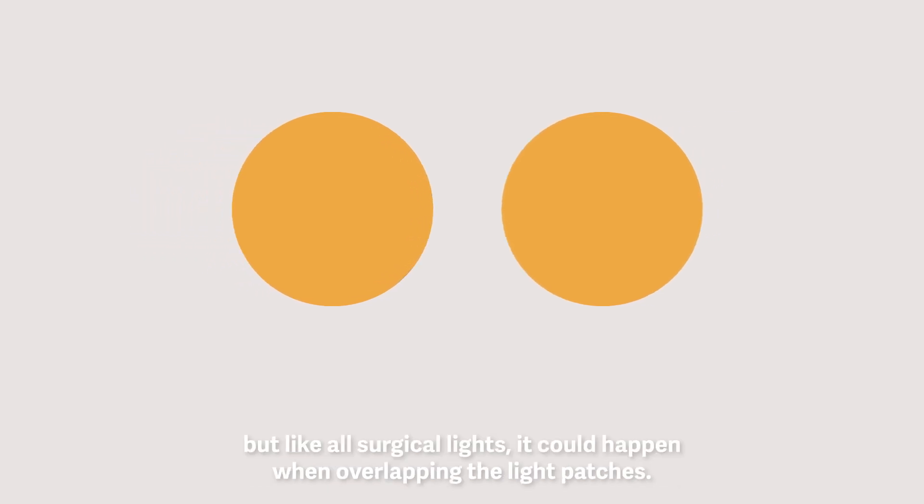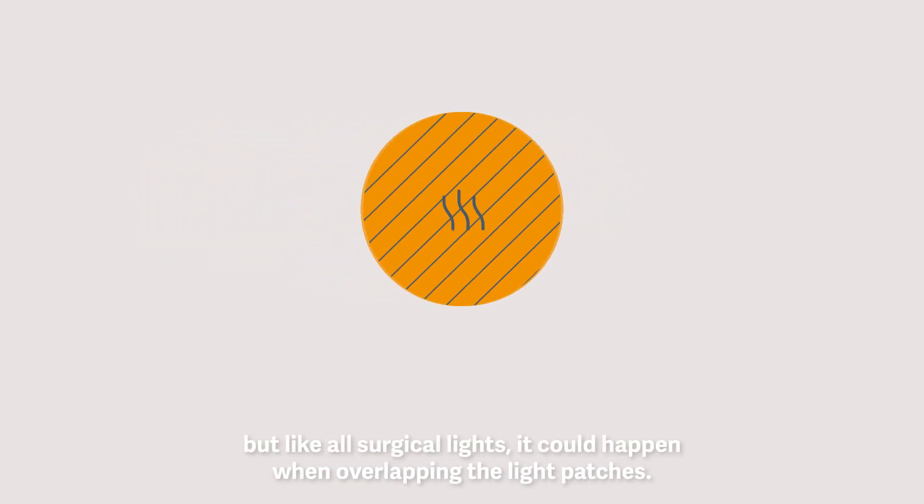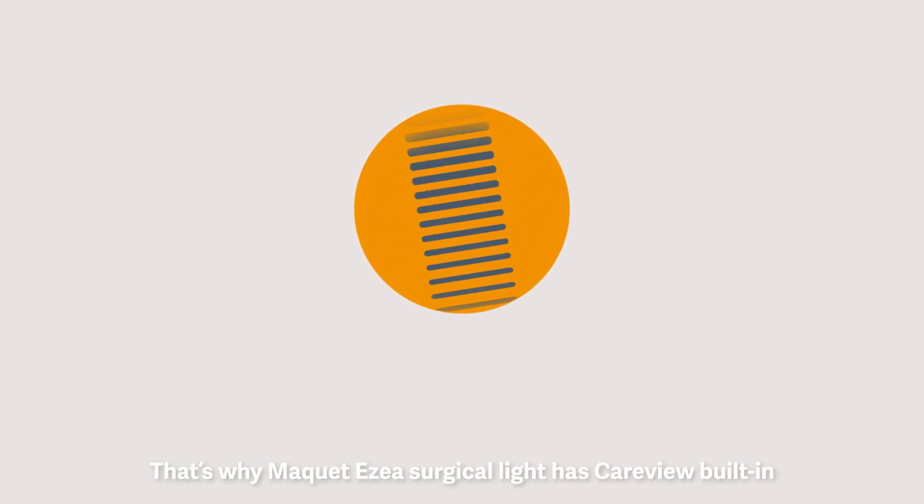Machaesia does not exceed 700 watts per square meter, but like all surgical lights, it could happen when overlapping the light patches. That's why Machaesia's surgical light has Caraview built in.